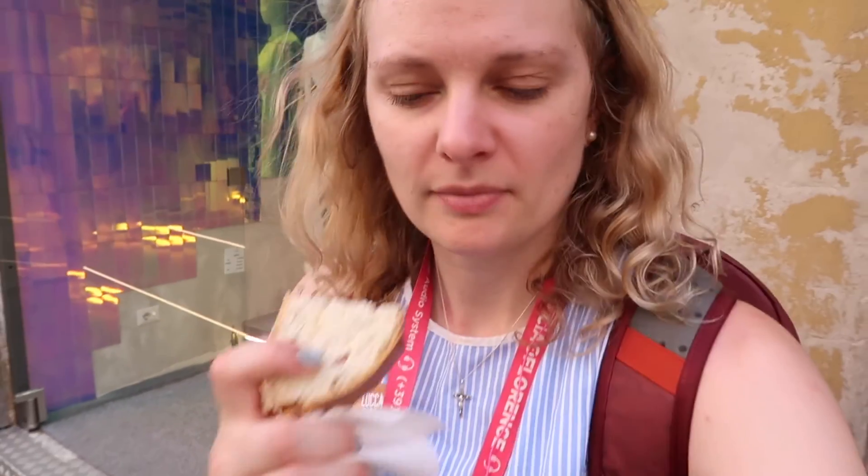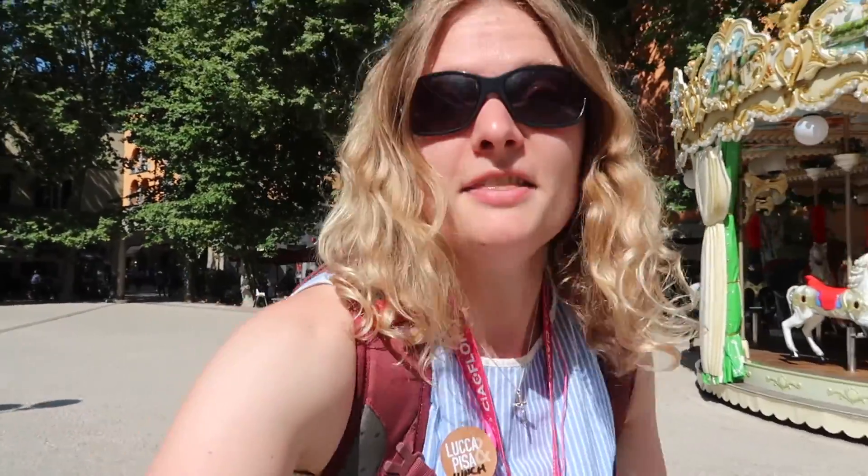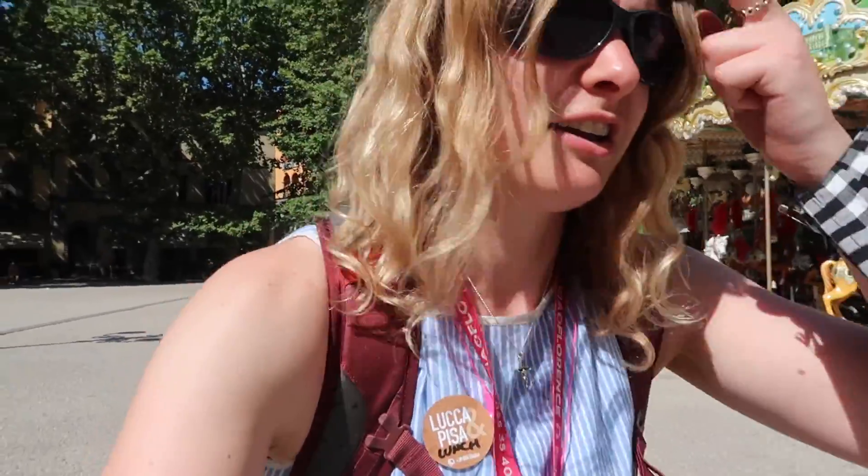We're doing a taste test of buccellato, which is a typical dessert of Lucca. It looks a bit like panettone — yeah, it tastes a bit like sweet fruit bread with spices. It's nice. We've got about 45 minutes of free time so I'm going to try and hire a bike to cycle around the walls. It's only about three miles to cycle so we should be fine.